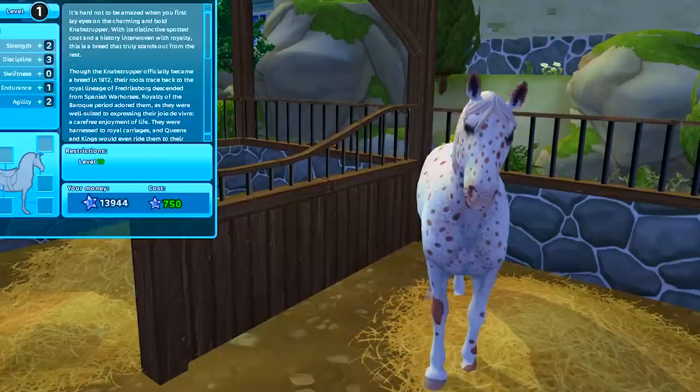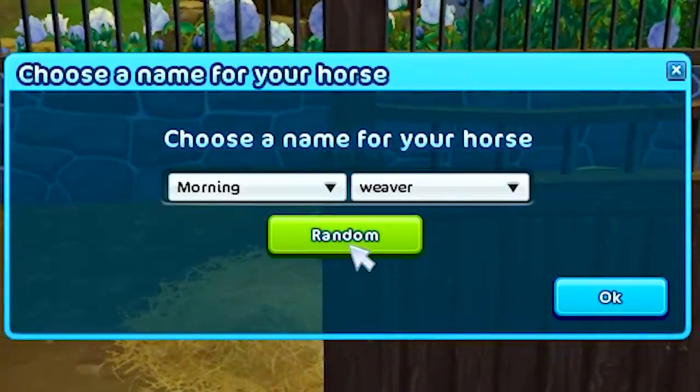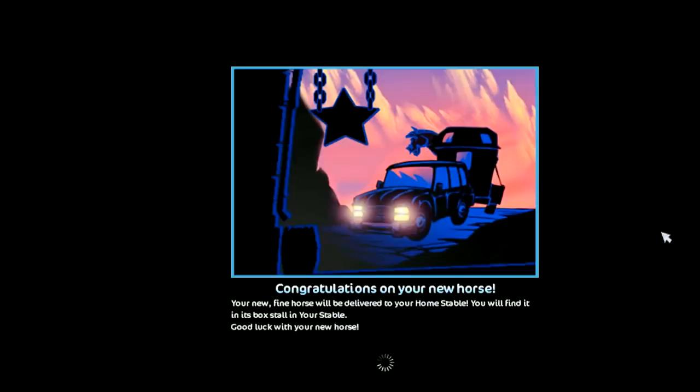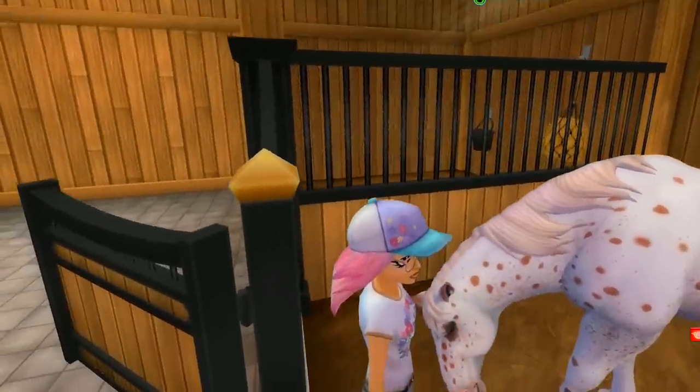I'm going to absolutely just have to buy this horse — boom, here we go. The hardest part in Star Stable is picking a name for your beautiful new horse. Far Flash, Snake Faith, Morning Weaver, Quick Eagle, Grim Hurricane, Sugar Pepper — that's perfect! Congratulations on your new horse, your horse is now in your stable. Sugar Pepper is so dreamy!